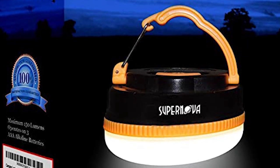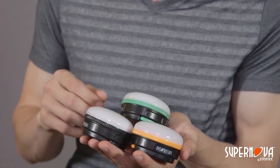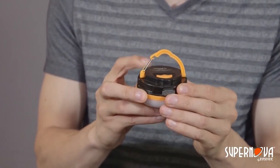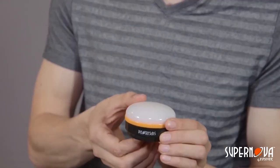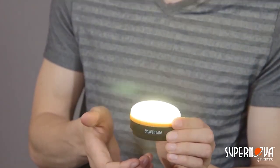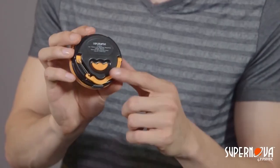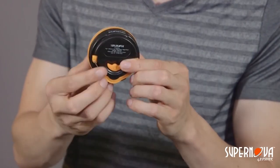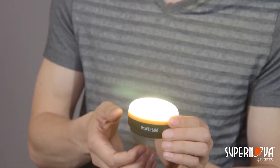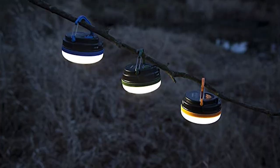Number seven: the Supernova Halo 150 Extreme LED Camping and Emergency Lantern. The Halo 150 by Supernova is the ultimate battery-powered camping, hiking, and emergency lantern. It features a 150 lumen output, a warm white LED that provides the most natural and comfortable lighting available, a versatile magnetic base that mounts virtually anywhere, and a sturdy retractable hook perfect for hanging in your tent. This LED emergency lantern also has five brightness settings to choose from, so you can adjust it to best suit your needs.